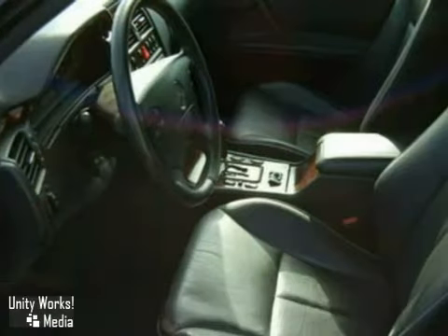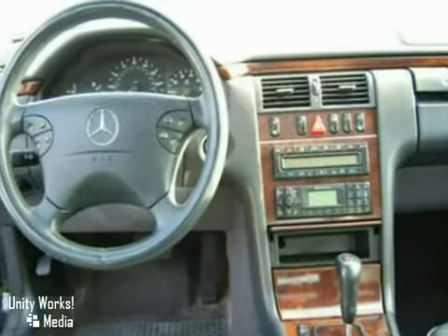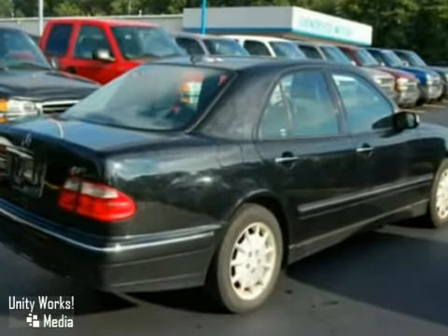This vehicle has alloy wheels, power sunroof, and anti-lock brakes. It also features wood interior trim, cruise control, and steering wheel audio controls. And with heated leather memory seats and power windows, locks, and mirrors, it won't be here long.